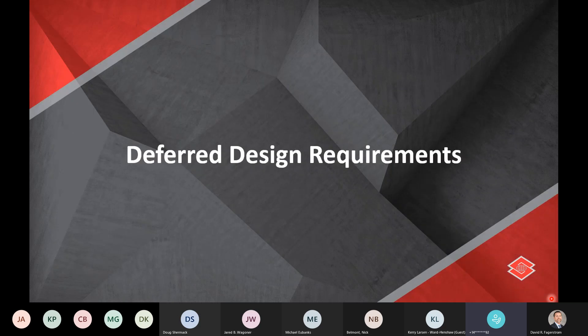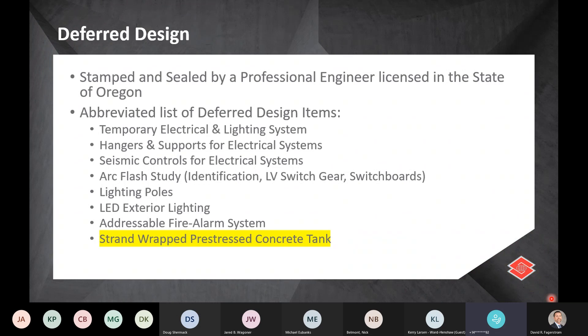Deferred design requirements: the clearwell tank as a whole is a deferred design — the strand wrap pre-stressed concrete tank must be stamped and sealed by a professional engineer licensed in the state of Oregon. There are also a number of other delegated and deferred designs adjacent to the work, including ladders and platforms, temporary electrical, electrical systems, and mechanical systems that connect in. DN Tanks is on the call today and has helped assist with some of those deferred design items.